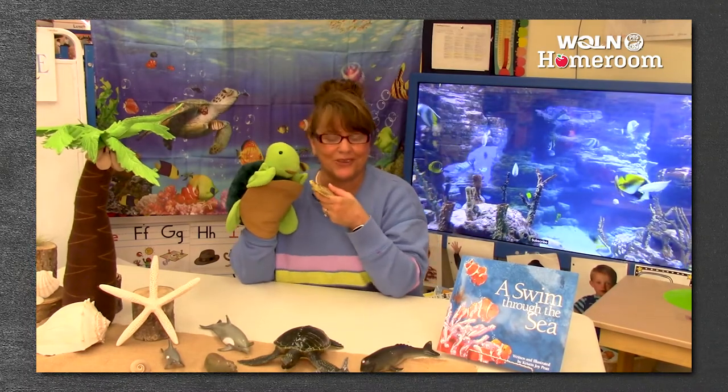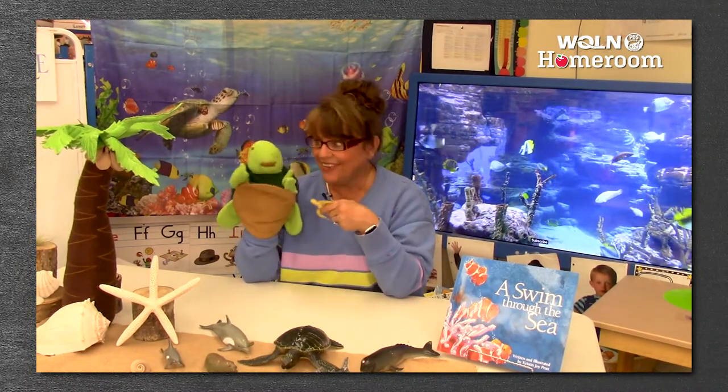Hello, and welcome to WQLN PBS. I'm Miss Heather and this is Twiggle. So good to see you again.